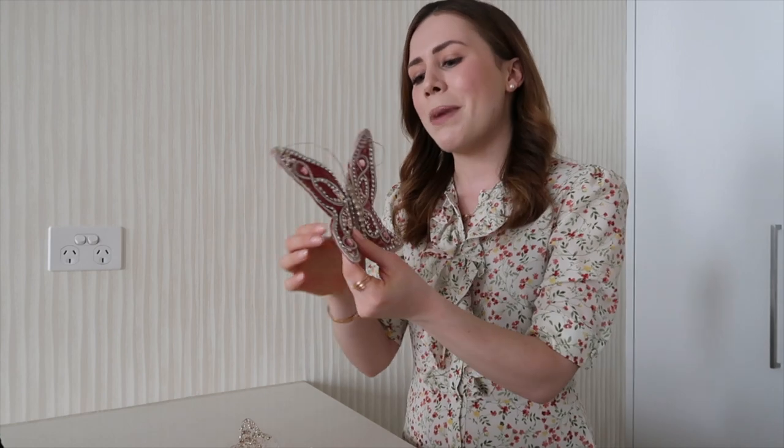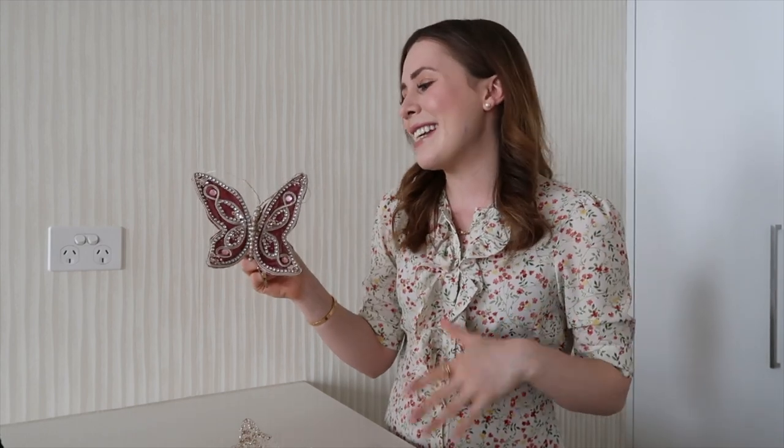Starting with this beautiful butterfly from Myer — so, so pretty! If you guys saw my tree last year, I did decorate it with blush, white, and silver, so I feel like this is just perfect for my theme. Butterflies are just so cute, and I think this one's going to look really special. I'll put it kind of at the top of the tree so nobody will miss it, because it is a statement decoration piece.